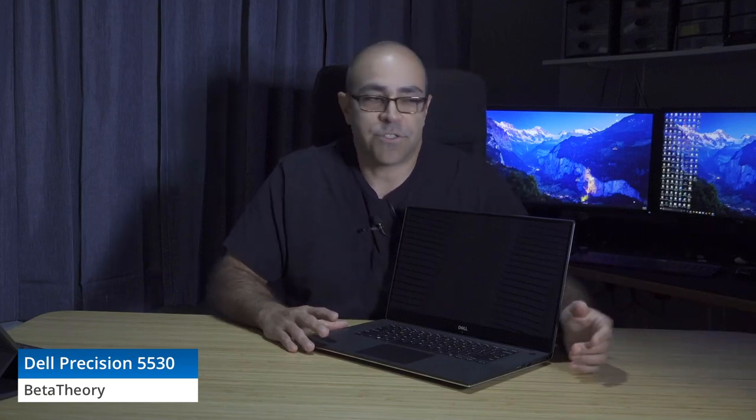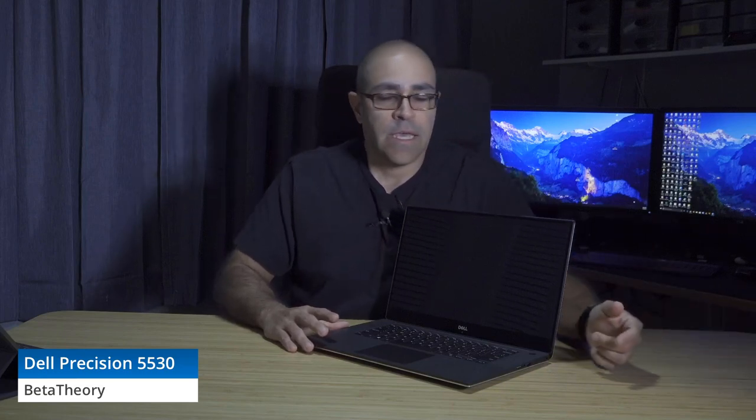Dell has a piece of software called Power Manager and we highly recommend using it — it's really good at tuning the fans. We never found the fans, even under load, to be really loud or distracting. But if you want the best performance from both a battery life and cooling perspective, Dell Power Manager software is really critical.